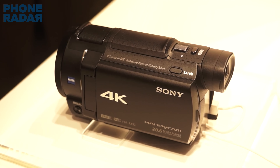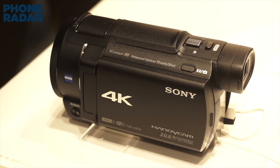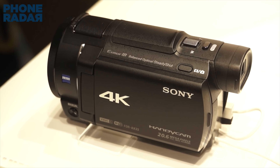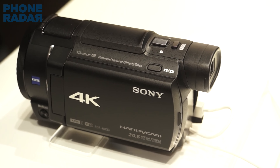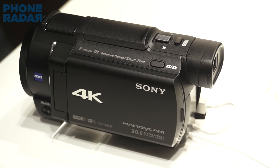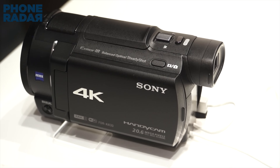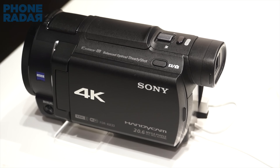The new FDR-AX33 is a 4K camcorder which is lighter on price compared to last year's camcorders from Sony — almost half the price. However, there are some competitors, especially Panasonic's new WX970 camcorder, which is also a 4K camcorder priced almost the same, and it can actually capture 4K videos at 50p while the Sony AX33 is limited to 30p. But 4K isn't bad at all.